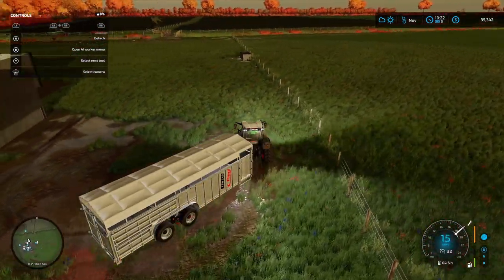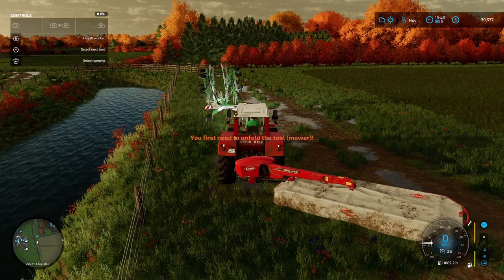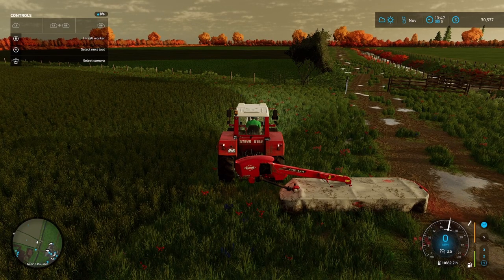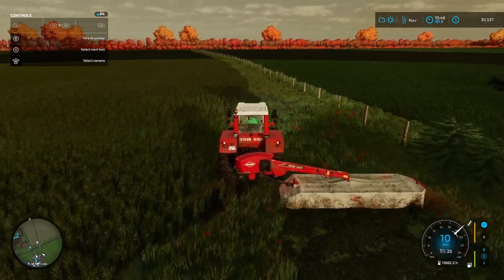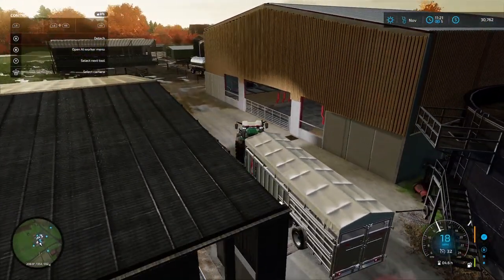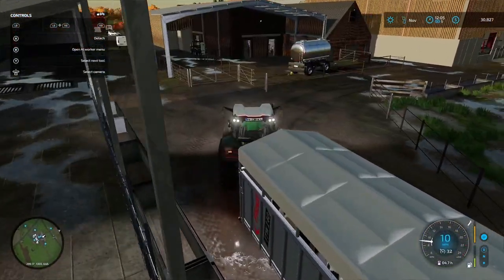I'll get the mower connected up and do the headlands first. Then we'll put that onto the worker and I'll get back to moving the cattle. Dual action is what is required — as my sergeant used to say in the army days: simultaneous action. Make sure you have simultaneous action going. Not always possible but we will try.